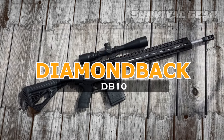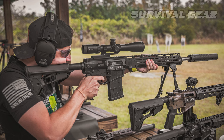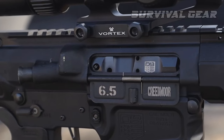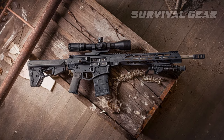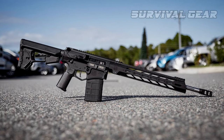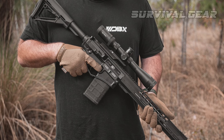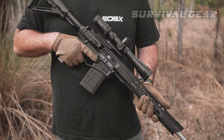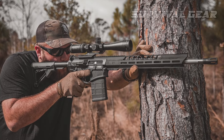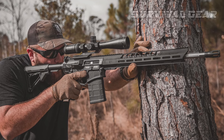Diamondback DB-10. MSRP $1,146. Available in several models, the DB-10 series from Diamondback is a great place to start in the AR-10 venue. This includes a choice of .308 Winchester and 6.5 Creedmoor chamberings. And like PSA, across the board, the guns come in at a price nearly any shooter can afford. Even with a wealth of choice, it's difficult to go wrong with the company's entry-level DB-10 CC MLB.